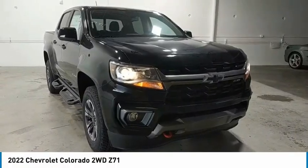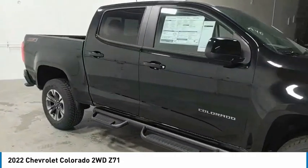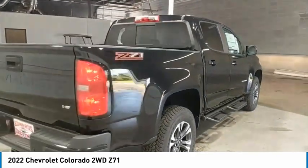Looking for the right vehicle? Check out the 2022 Colorado. Great hauling capability, powerful, rugged, and a great Chevy price. Colorado is it.